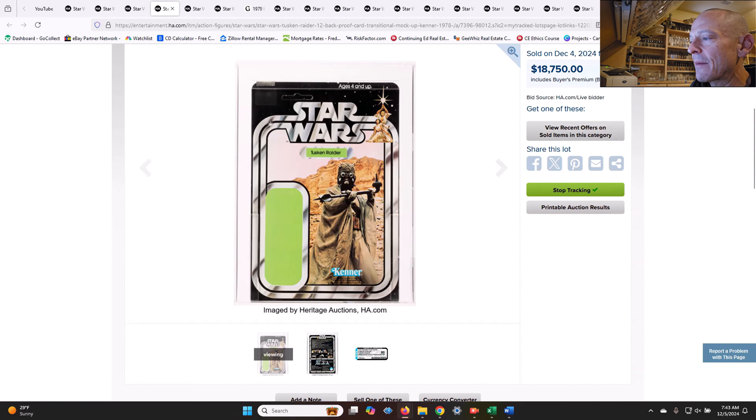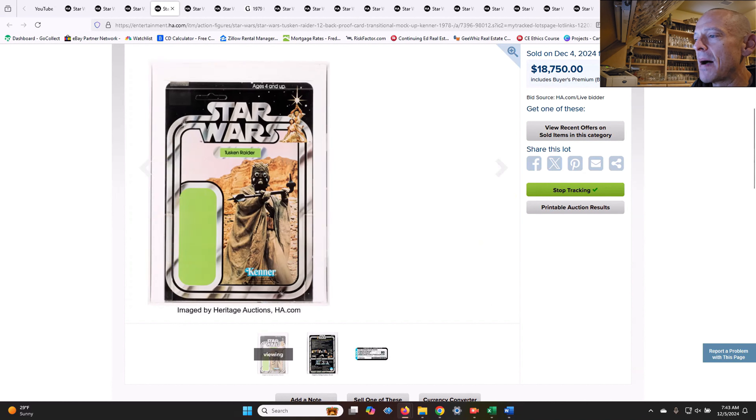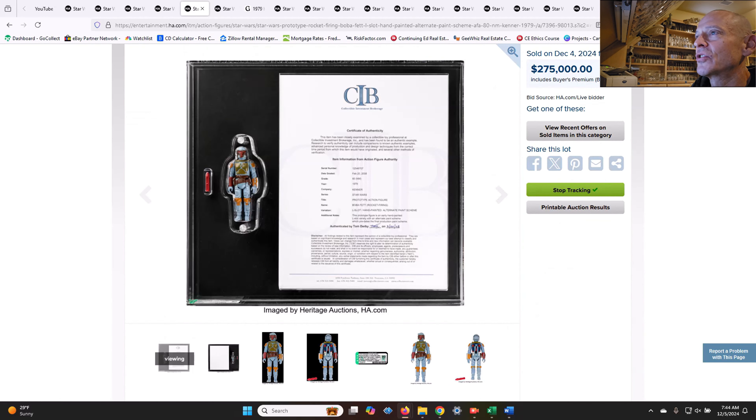Next up was a 12-back proof card for the Tusken Raider — airbrushed, non-LP mock-up. All of this was kind of mocked up as they were transitioning away from the LP logo on the 12-back. They airbrushed out the LP logo. This was a sample where they were testing out the airbrushing quality to see how well they got rid of it. It sold for $18,750 — another piece of collecting history.